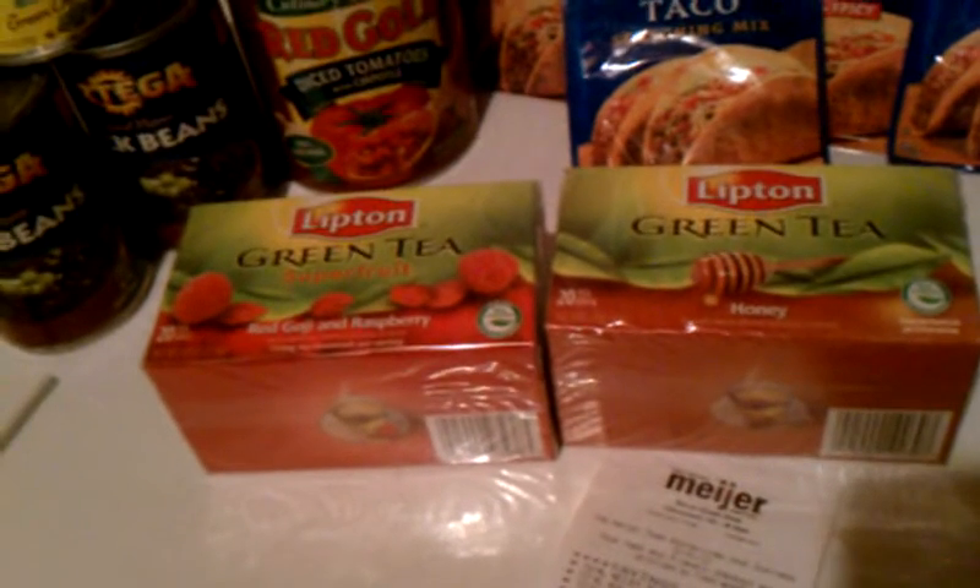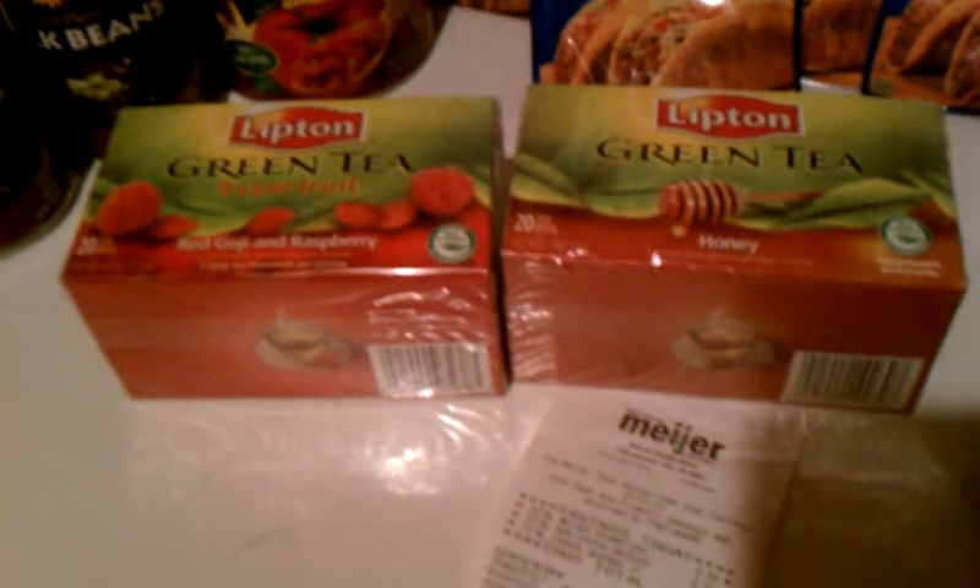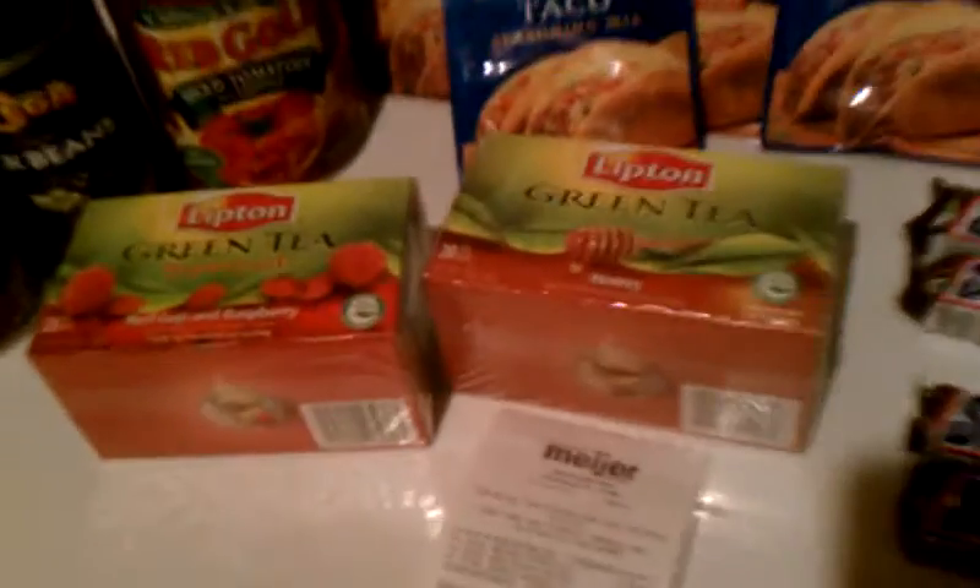On the tea, it was in M-Perks — an electronic coupon to your cell phone — for three dollars off two boxes. Then we had 50-cent paper coupons which doubled to a dollar, so they took five dollars off of the two boxes. Kudos to that.